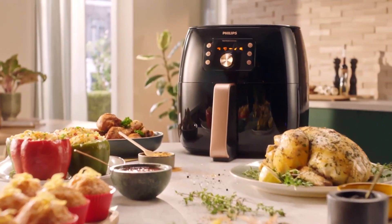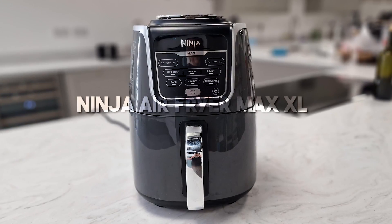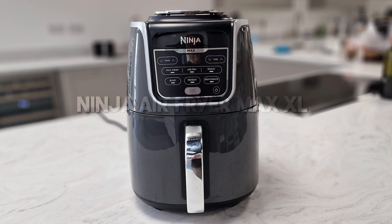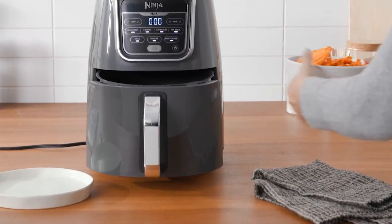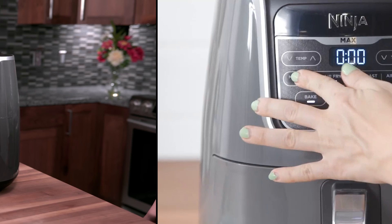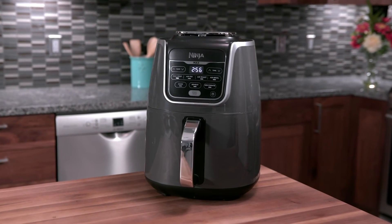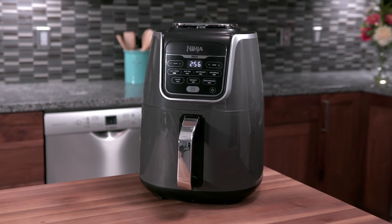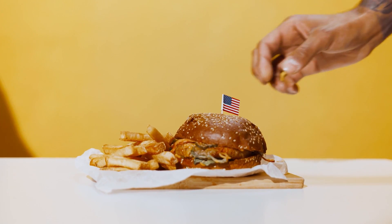And with that, we come to the end of my review. All of these are the best air fryers, but I choose the Ninja Air Fryer Max XL. The Ninja AF-161 Max XL Air Fryer is a popular and well-regarded option, known for its larger cooking capacity and versatile features, making it suitable for cooking meals for family or gatherings. Hopefully, this video is helpful for you.